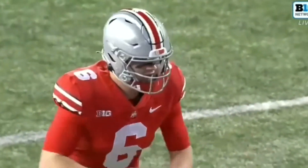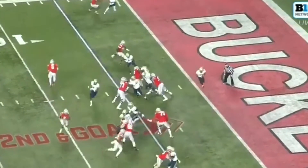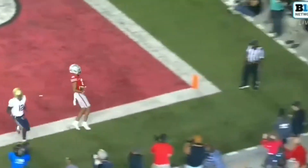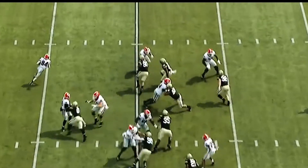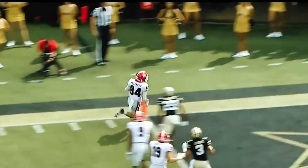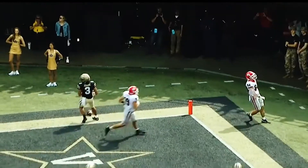A whole lot of Trevion Henderson down low here, popping it in front to Olave. Touchdown, Ohio State. And then an in-route to McConkie — he's got wide open turf in front of him. Another Georgia touchdown.